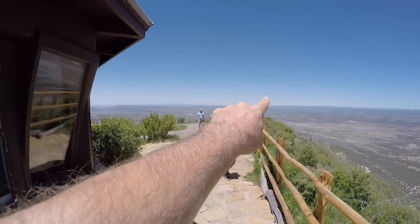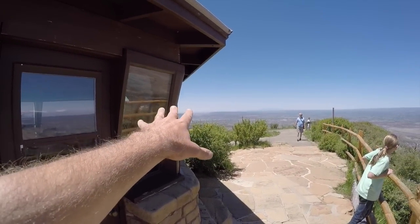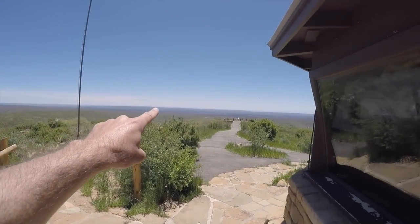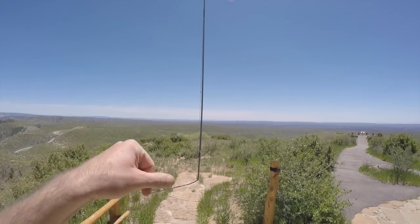Over this way would be Utah, over that way maybe Arizona and Utah, over here this is Colorado, and then down that way would be Arizona and maybe New Mexico. So you can really see a lot from up here. I'm going to cut to some music and show you around the park, and I'll see you in the next video where we're going to go into the Cliff Palace, and then the video after that we'll go into Balcony House.